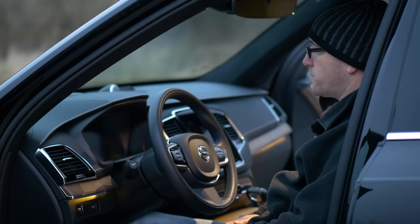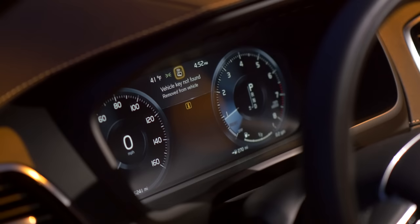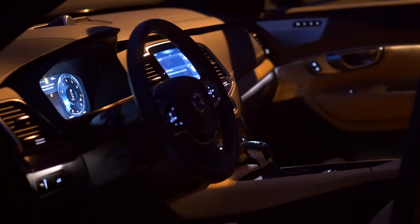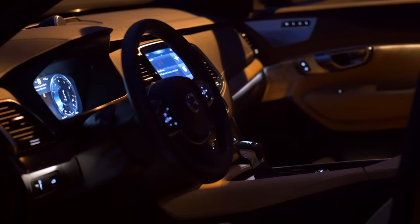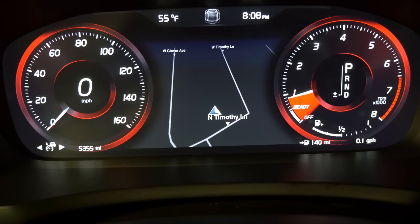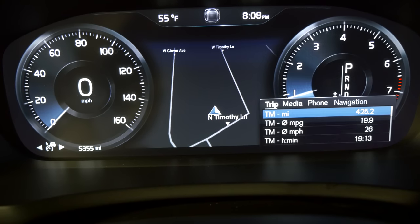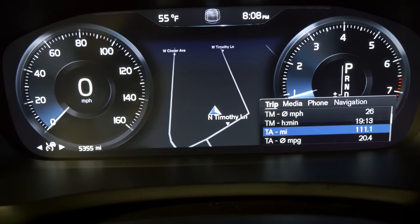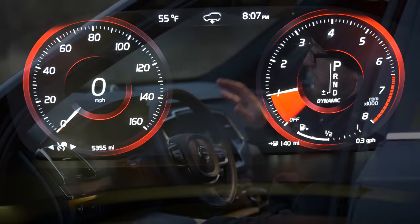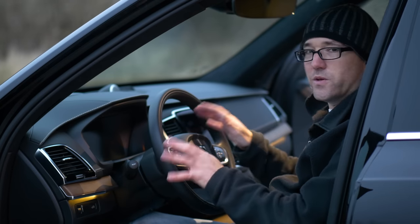Another huge area is the gauge cluster. They've gotten rid of all analog gauges — it's just a TFT screen. This screen is extremely well laid out, very clean and graphically crisp. I have almost no problems reading the instrumentation; it's very simple. They stripped it down to the bare basics, which is very good. You can also add your mapping information and other details without totally confusing the user.